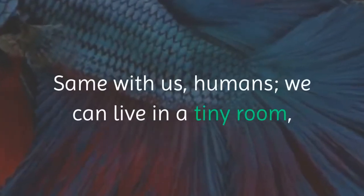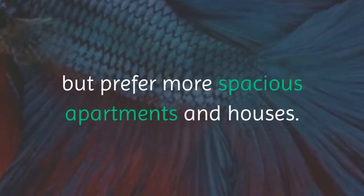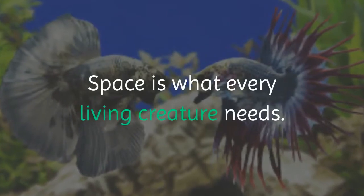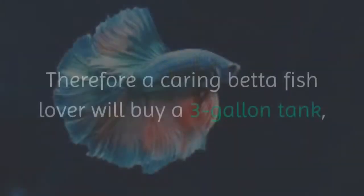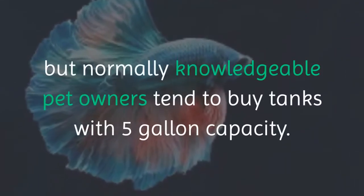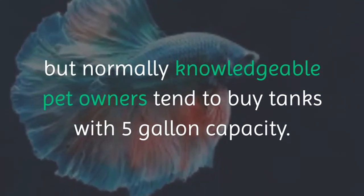Same with us humans — we can live in a tiny room, but prefer more spacious apartments and houses. Space is what every living creature needs. Therefore a caring betta fish lover will buy a 3-gallon tank, but normally knowledgeable pet owners tend to buy tanks with 5-gallon capacity.